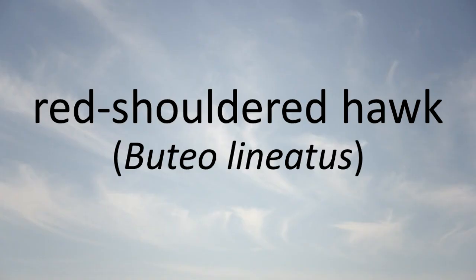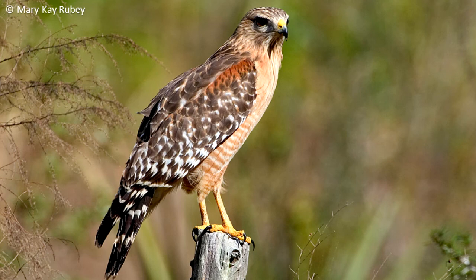Red-shouldered Hawk: The red-shouldered hawk is a resident of lowland woods near rivers. Preferred foods are amphibians, birds, reptiles, and rodents that it hunts in agricultural fields, grasslands, wetlands, and along forest edges.